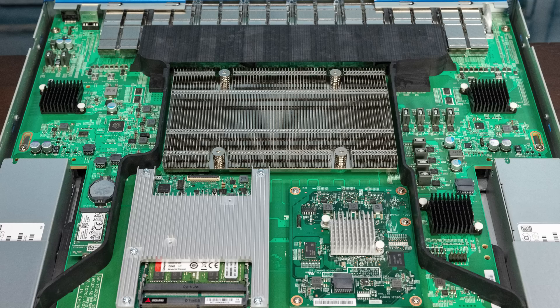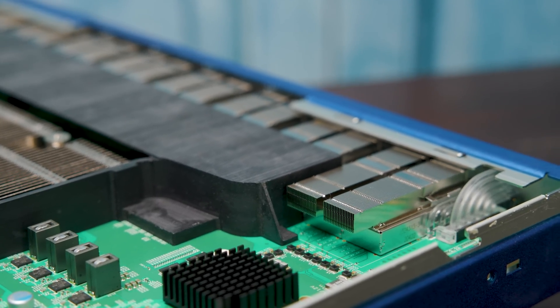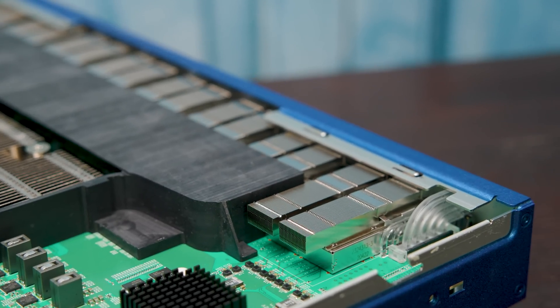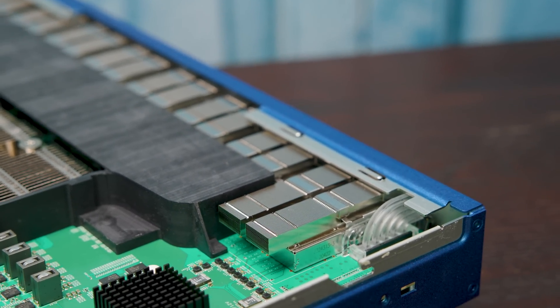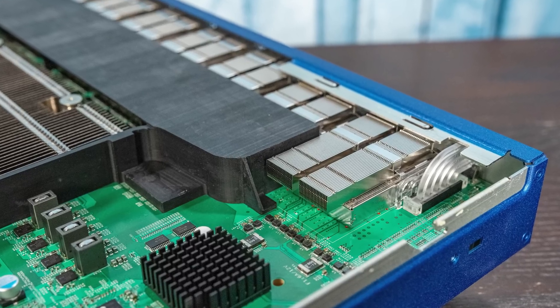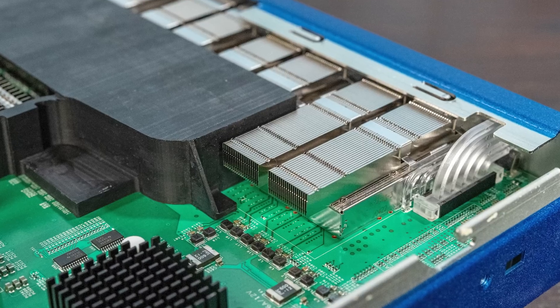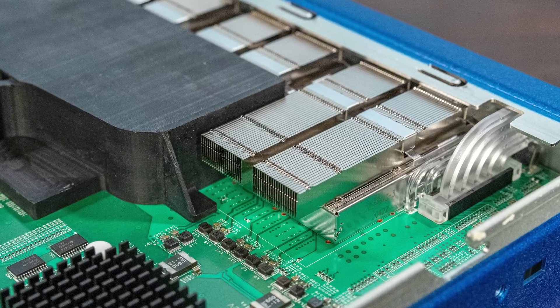Something I want to point out as an overall theme in this switch: there is a huge amount of thought and effort placed on thermal performance and cooling. Starting at the front, look at the QSFP-DD cages — they have little heatsinks on them, just like you'd put a heatsink on a processor. The QSFP-DD cages themselves each have a little heatsink to cool the optics. As we move to the realm of higher-speed networking, even the simple optics or DACs generate more heat, so we need these little heatsinks to cool even just the cages themselves.